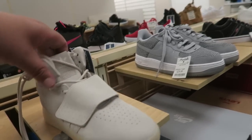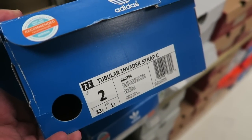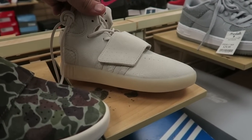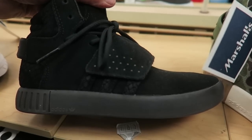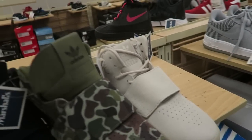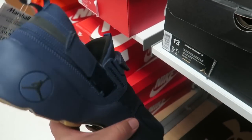They got some turtle-dub colorway — these are called the Tubular Invader Strap. Kind of weird, I don't know if I'd wear these, probably not. But if you got kids, bring them here — they got the Bait collab, turtle-dub colorway, and pirate black Yeezys. Check this out, pretty cool Adidas collection. If you're just starting off for your kid and want to rock the three stripes, hey — good deals.